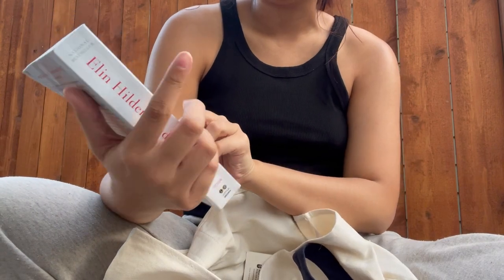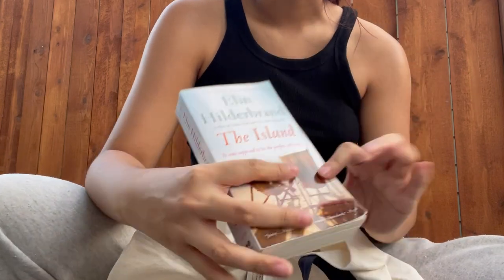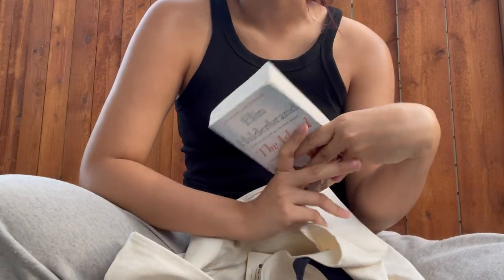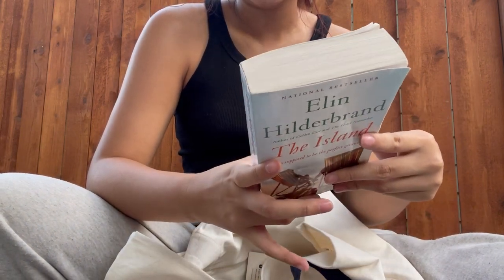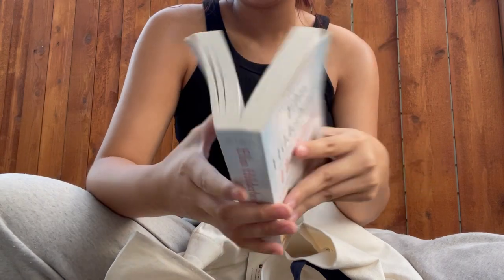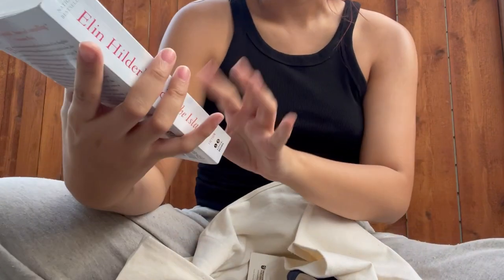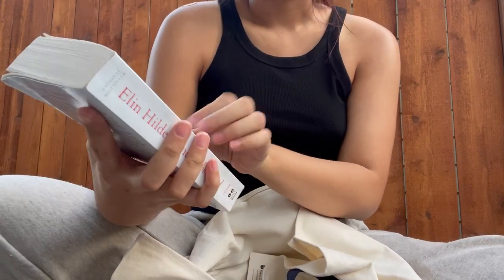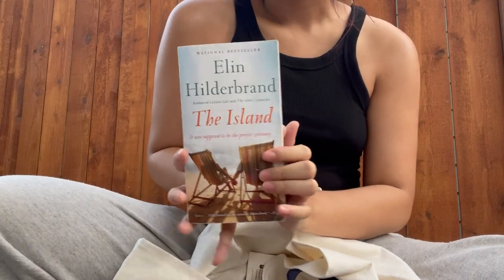I got The Island by Elin Hilderbrand, which I've been wanting to read. I think I saw another book by her — something like The Summer of '69 — and she writes mystery romances. It's a mass paperback, which aren't my favorite, but they're really fun to read sometimes. It was supposed to be a perfect getaway kind of story.